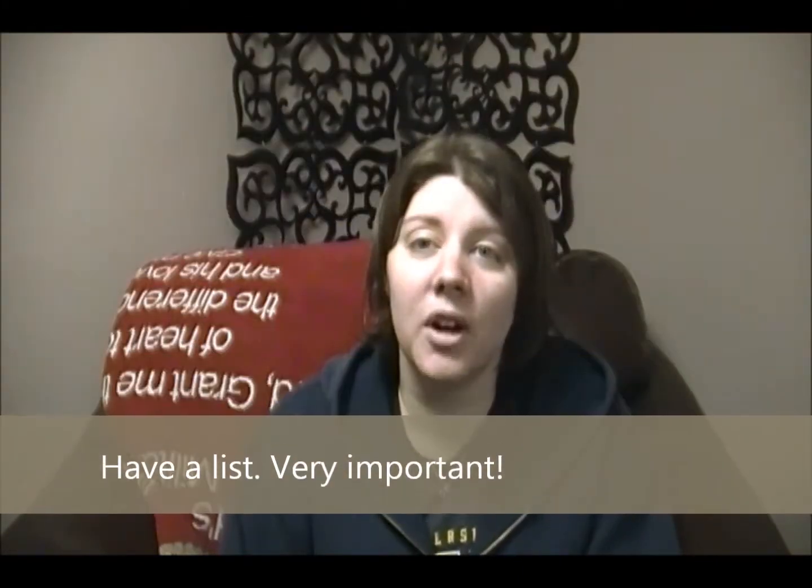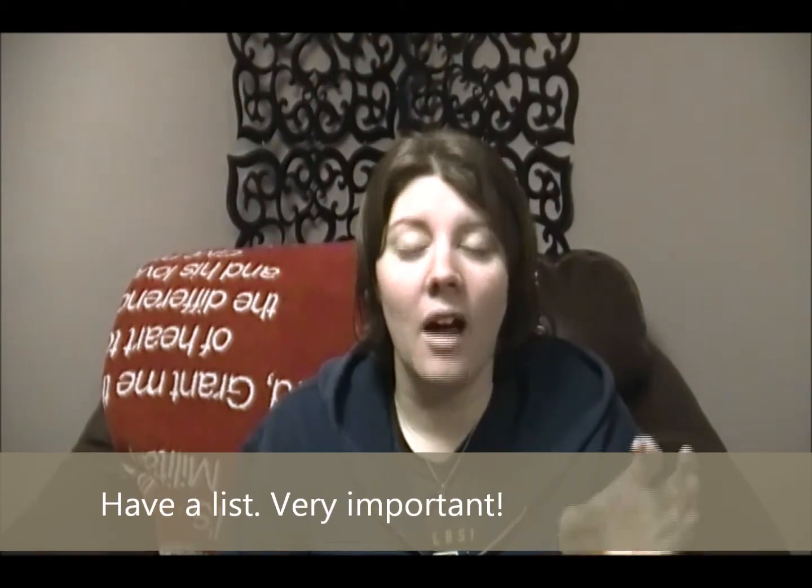Those are probably my best tips for Goodwill. One more tip: have a list. I know it sounds weird for Goodwill, but keep a list on your phone of things you need in your house. Say you need over-the-door hooks for your bathroom — you have it on your list, you go to Goodwill, you see one, and you know it's a great deal. That's my favorite tip: keep a list of stuff you need but don't want to pay full price for because you might not need it for very long.